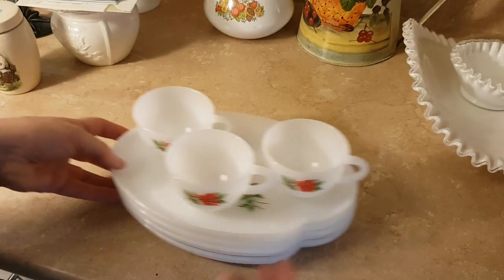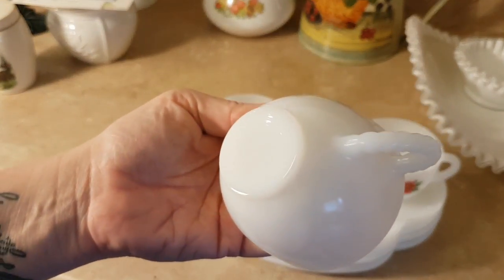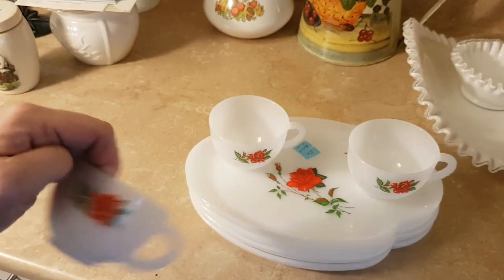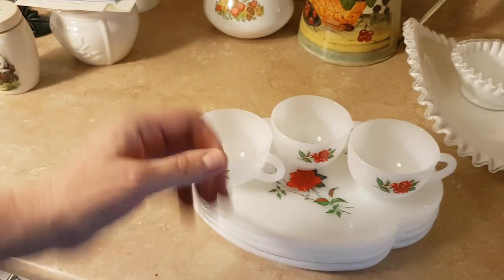I got this set of snack plates with roses on them — really good condition. There's four plates and three cups, so I have to find another cup. I paid $3 for the whole shebang.